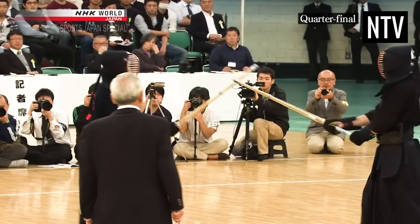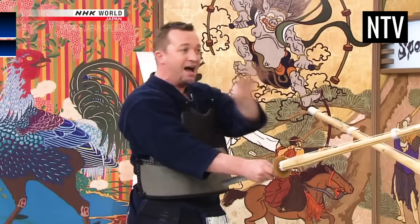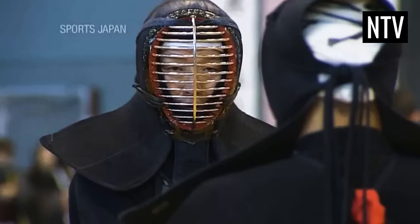For an Ippon to be scored, there are certain conditions that have to be met. This can be summarised in the phrase Ki Ken Tai, which means Spirit, Sword and Body. You must show Ki, or Fighting Spirit, by shouting when you attack. This is a verbal indicator known as a Kiai,